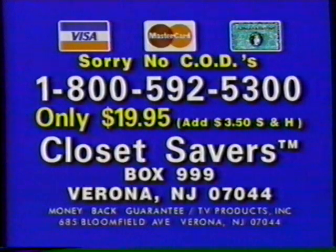Act now. Credit card users call toll-free 1-800-592-5300. Sorry, no CODs. To order by mail, send just $19.95 plus $3.50 shipping and handling to Closet Savers, Box 999, Verona, New Jersey 07044.